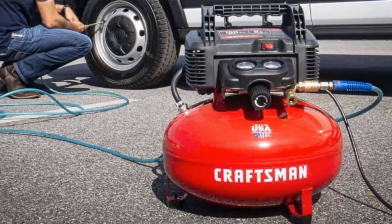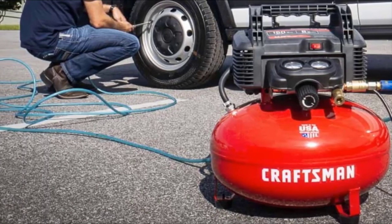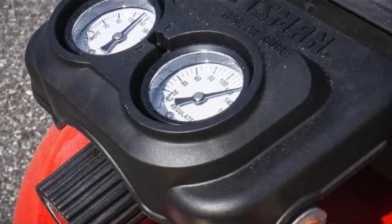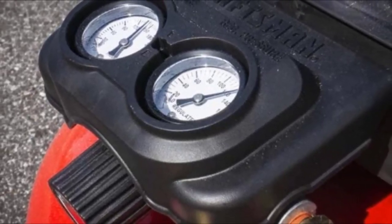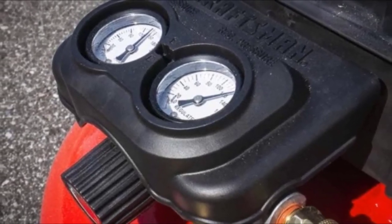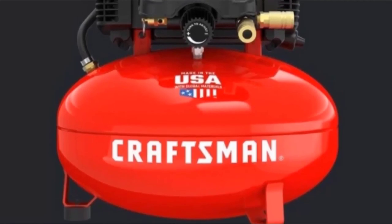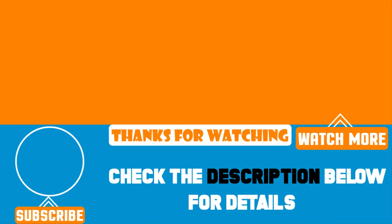With its pancake shape and rugged carrying handle, you can easily move this lightweight compressor from side to side. The air compressor comes with a 13-piece accessory kit including a 25-foot hose, tire gauge, and tire chuck, all at an impressive price. That's all for today — we upload product review videos every single day, so don't forget to subscribe and hit the bell button for upcoming video notifications.